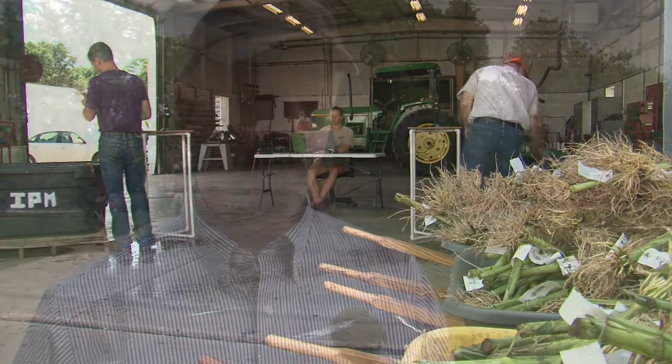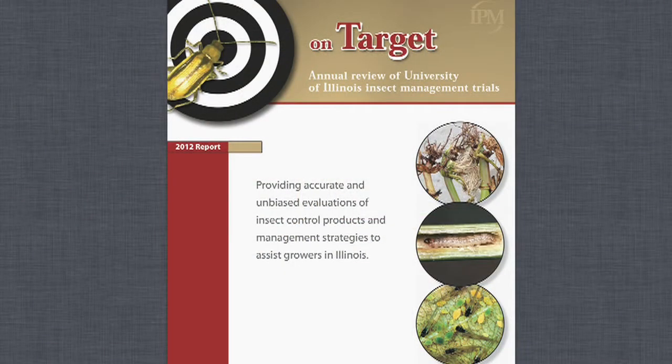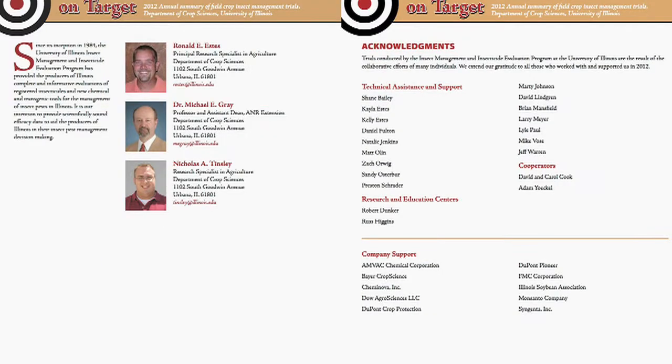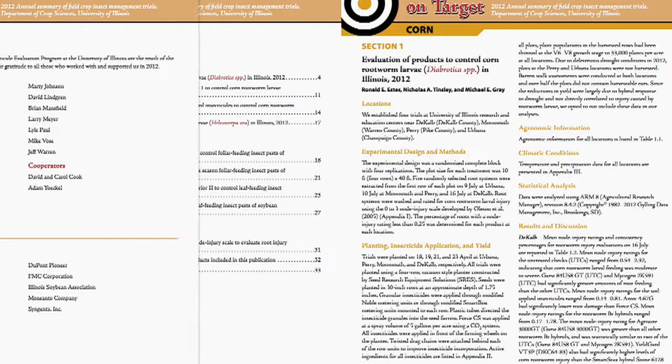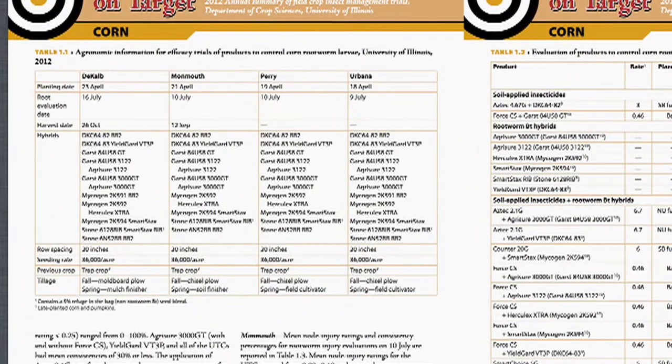Those evaluations are compiled in a report called OnTarget. This is an online report where you can not only get information about the current root rating process and the results, you can also go back all the way to the early 2000s and see how different products held up year in and year out. OnTarget is available for download from the University of Illinois Department of Crop Sciences, and it summarizes what the root wash showed about how the products performed in different areas of the state.